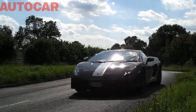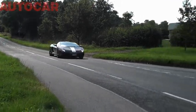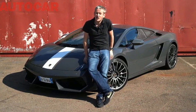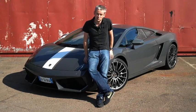The bad news is the Balboni costs £163,000, which is more than the regular Gallardo, and they're only going to make 250 examples. The better news, though, is that having set the precedent with this car, I reckon we're likely to see more rear-drive Lamborghinis in the future.